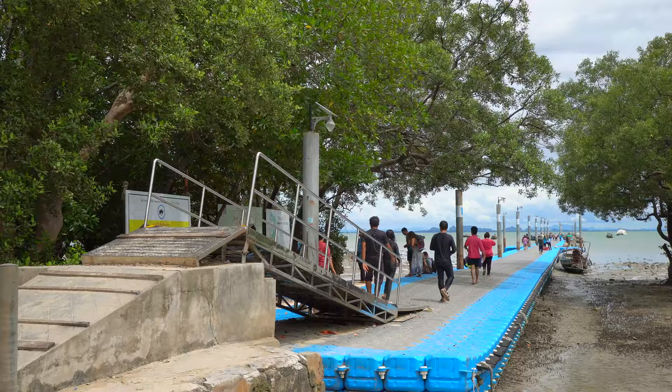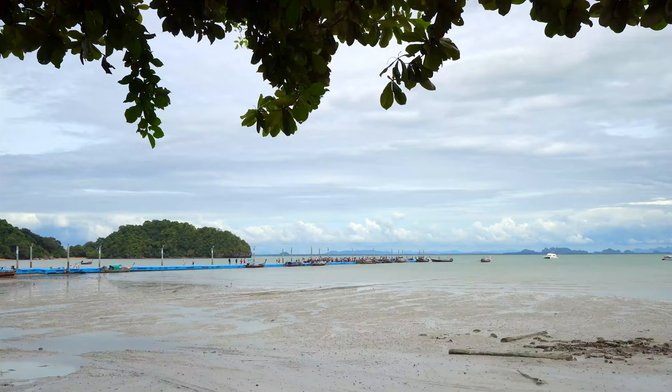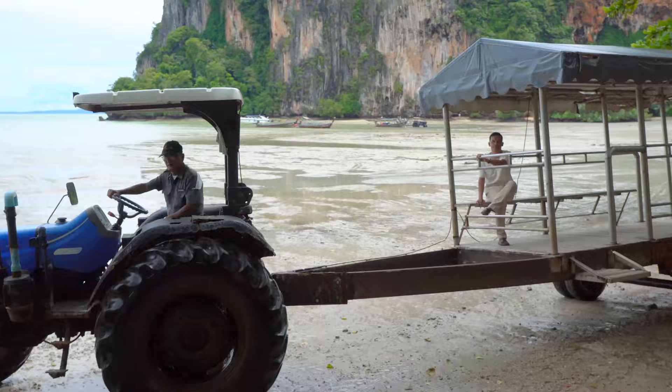This is the East Railay Pier. It's where you'll probably come if you're doing an airport transfer or coming from Ao Nang Pier. There are usually lots of long tail boats parked all the way down this pier, so it's a really good place to come and book your long tail boat tour. Some of the hotels on this side of Railay even pick you up from your boat using a tractor — what a cool way to arrive at a hotel!